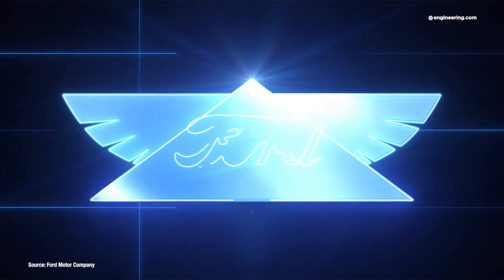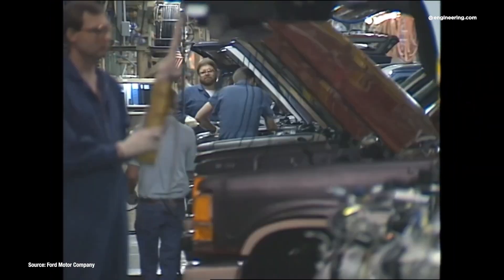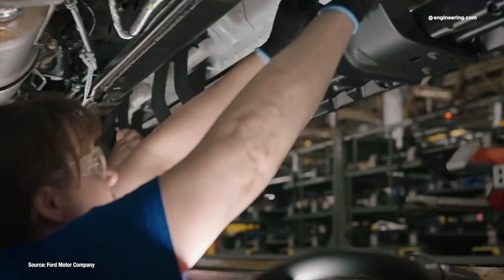If you're in manufacturing, however, there are some very interesting developments, and Ford Motor Company has just announced a major program. Called the Ford Universal EV Production System, it represents a $5 billion investment between the firm's venerable Louisville Assembly operation and the new Blue Oval Battery Park in Michigan to produce a new mid-sized pickup and the prismatic LFP batteries that will power it.